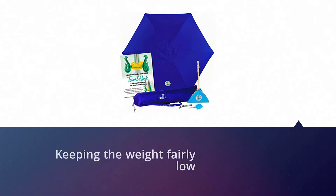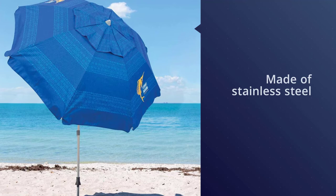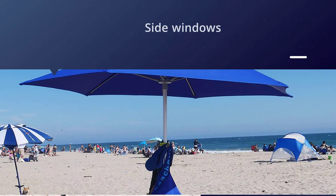Combining an aluminum pole with fiberglass ribs, the Beach Bubble umbrella offers impressive strength while keeping the weight fairly low. All the hardware is made of stainless steel, meaning that it's fully protected from saltwater.